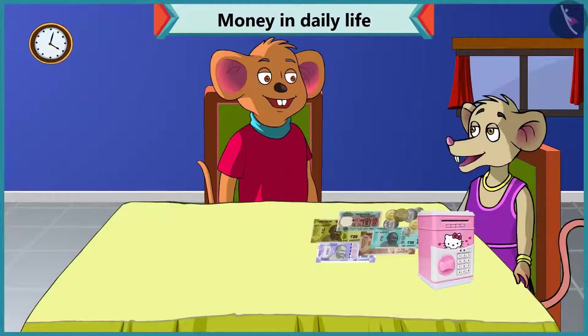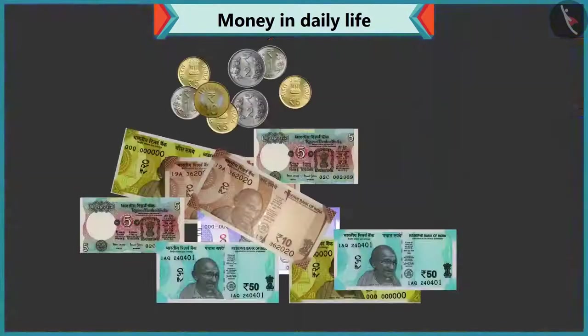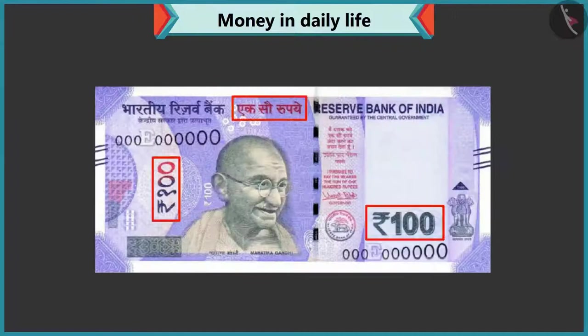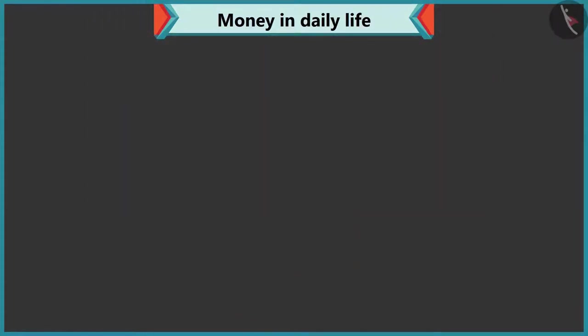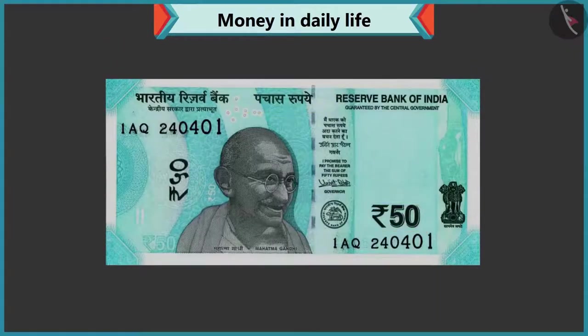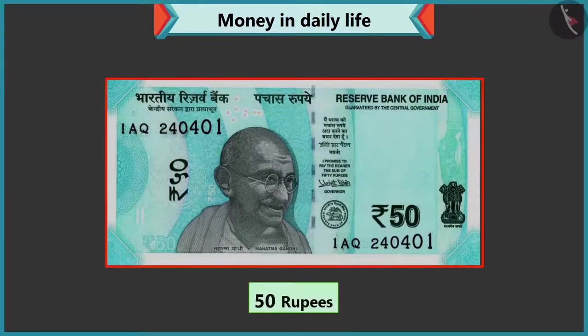Choo-Choo, tell me the value of every note and coin that comes out of this piggy bank. Look, the value of every note and coin is written on it. There are a hundred written on this note, so this is a hundred rupee note. Okay, so fifty is written on this note, then it must be a fifty rupee note, isn't it? Well done, Chi-Chi.